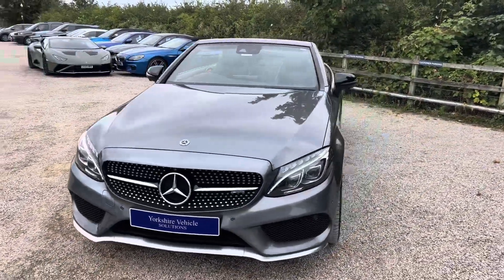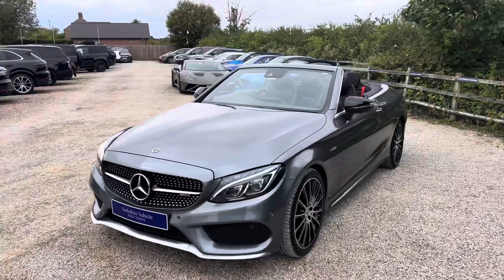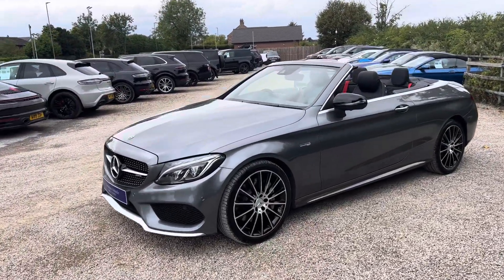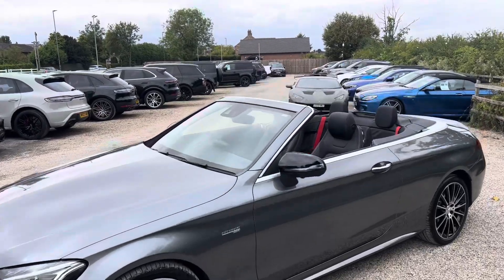It's a 2017 67-registered car with just shy of 58,000 miles. It's in very good condition, finished in selenite grey with a full black leather interior.